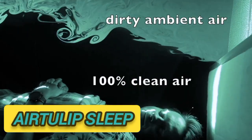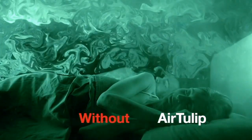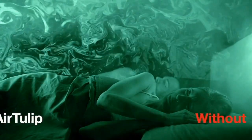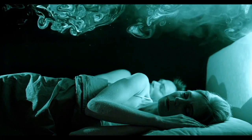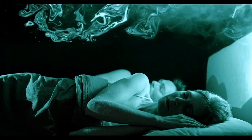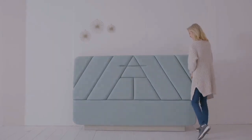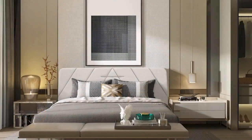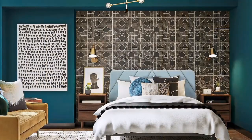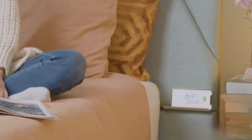AirTulip Sleep. Concerns surrounding indoor air quality continue to increase as consumers spend more time indoors, which is bolstering demand for solutions like the AirTulip Sleep Smart Headboard. The unit is characterized by its stylish design that hides air purification technology inside to create a bubble of clean air around the sleeper as they rest.